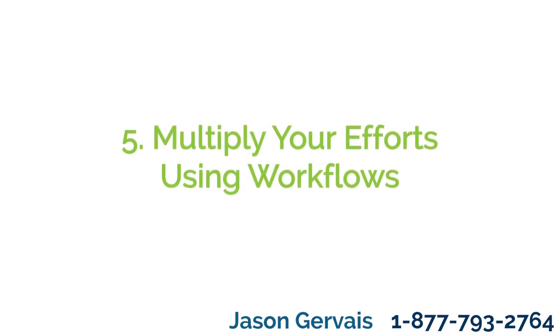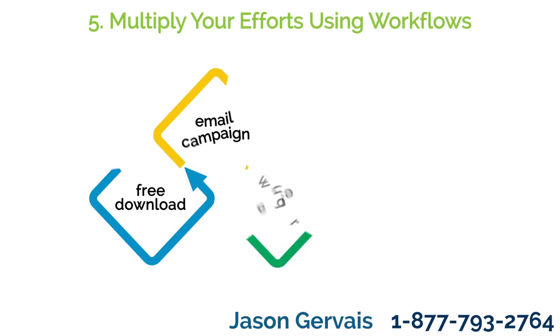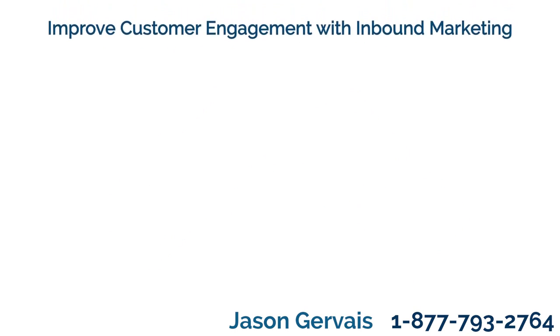Tip 5: Multiply your efforts using workflows. Automating your workflows for parts of this process is great for lead nurturing. Workflows can help to keep regular personalized content flowing to the customer. By designing the right kind of workflow, you can ensure a customer sees the content they want to see.